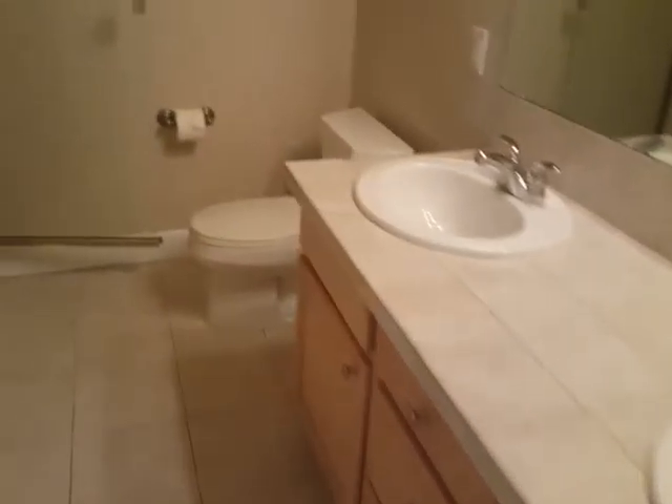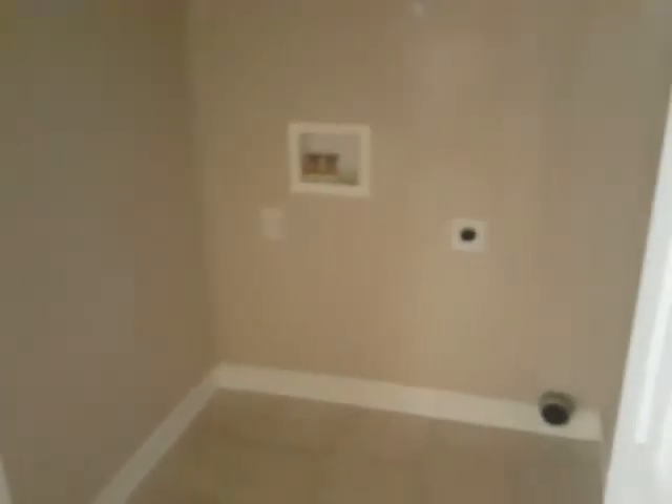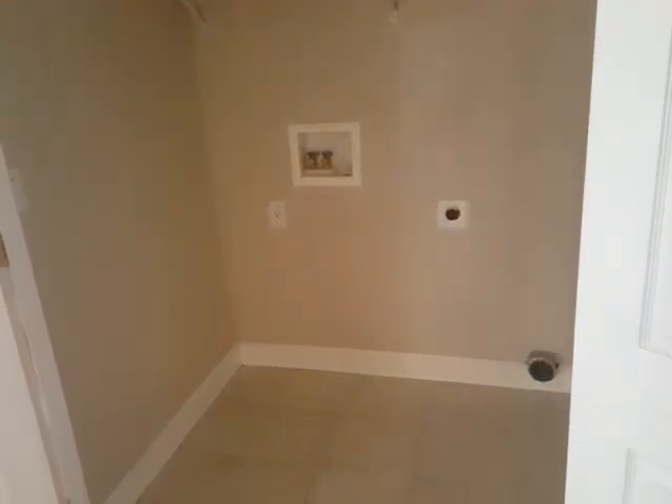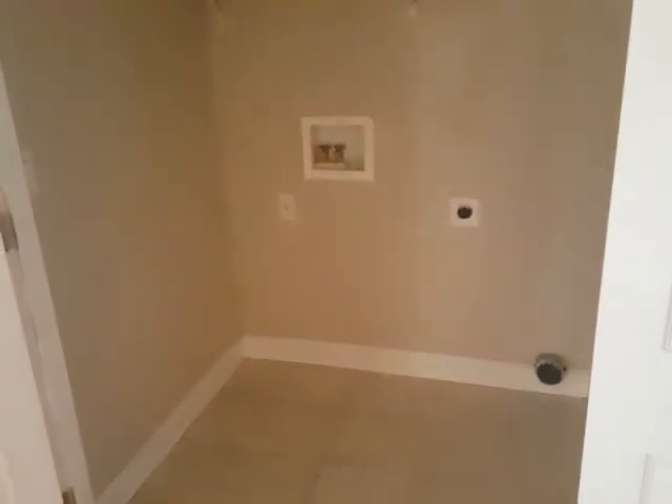And then we come through here to a bathroom, which has a tile floor. That's actually a steam shower with two shower heads — which she would only use by herself, never with anybody else. This is the spare laundry — would you make this into a closet? You don't need two sets of washers and dryers. Maybe for storage — boxes, suitcases, Christmas stuff. It's nice that you have two of them if you ever needed it.